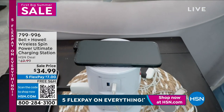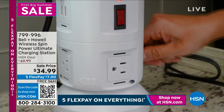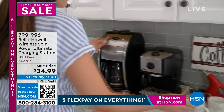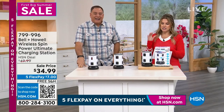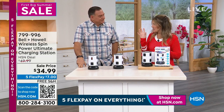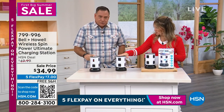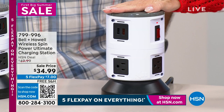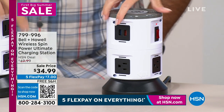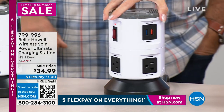For $34.99, we're going to stay with Bell & Howell and talk about the Wireless Spin Power Ultimate Charging Station. It's going to power and charge just about anything in your home because it has 11 different charging capabilities — 11 different charging ports. On the top it's your wireless Qi charger. That's where you put your wireless phone or tablet. Then you've got four standard wall outlets on the bottom, and six USB ports on the top. That's 11. And these are not one-amp USBs — they're two-amp USBs, so that means faster charging.